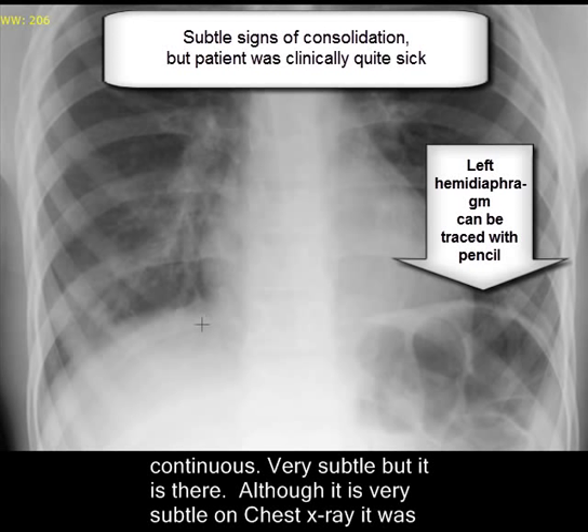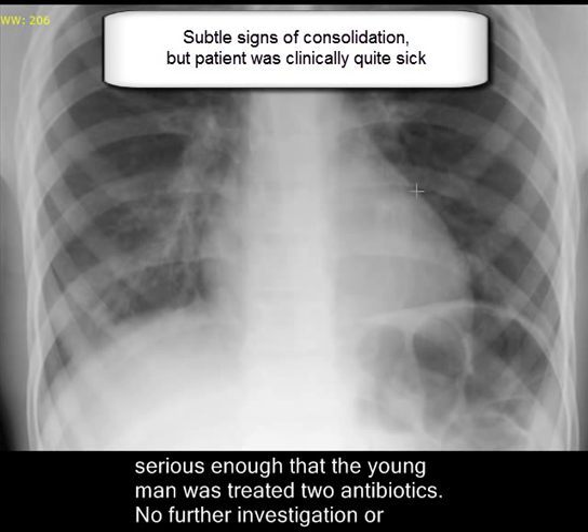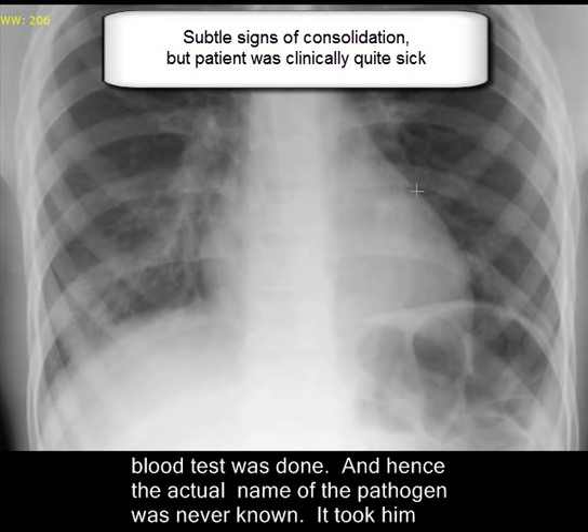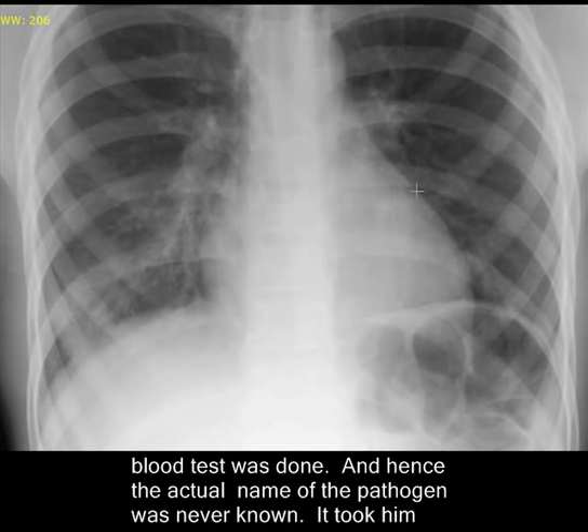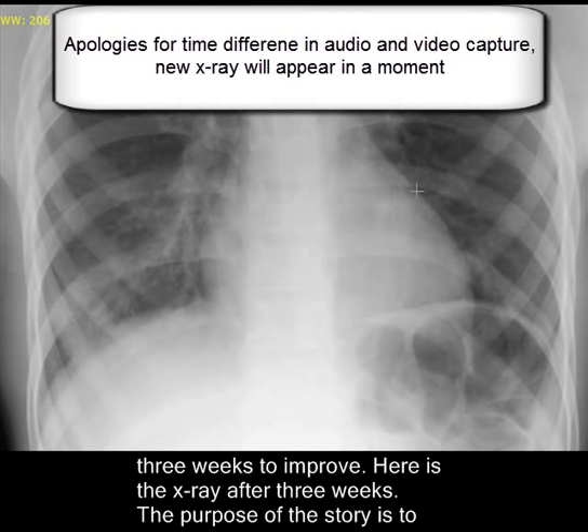Although the findings are very subtle on chest x-ray, they were serious enough that the young man was treated with two antibiotics. No further investigations or blood tests were performed, and hence the actual name of the pathogen was never revealed. It took him three weeks to improve, and I'll show you an x-ray after treatment.